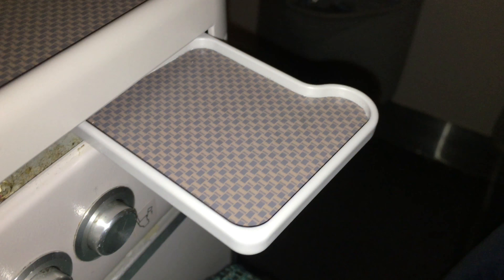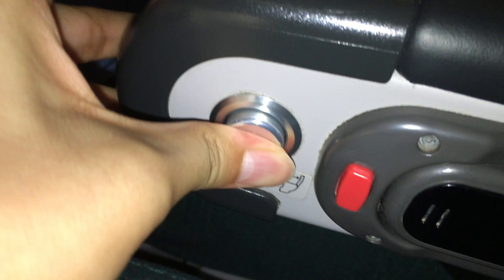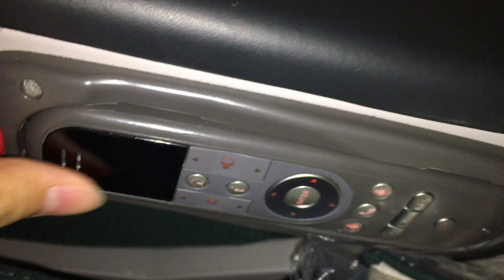In every seat, there is a legrest button, TV screen release button, headphone jack, and a cocktail table. On the other side, there is a recline button and an IFE control. There is both a legrest and footrest in the bulkhead seat.